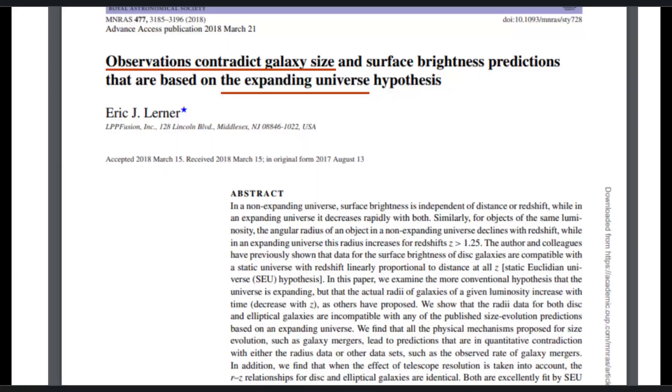Dr. Becky is right about what we should see with the Tolman surface brightness test in an expanding versus a non-expanding universe, but she is completely wrong about our actual observations. The Tolman surface brightness test has been a great confirmation of the static universe model because what we do see is that distant galaxies maintain a constant surface brightness, which is totally incompatible with the expanding universe model.